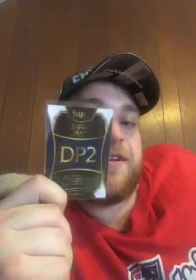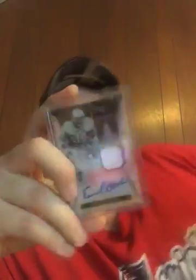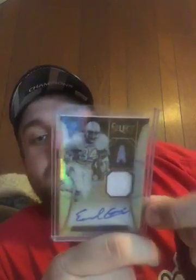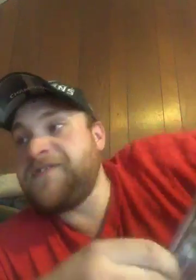The Select extra rookie redemptions — we got defensive player 2, so that's already redeemed, we'll just see who we get. And then the jersey auto I got — the Hall of Fame auto was Earl Campbell. Nice little jersey autograph, numbered 2 out of 15.